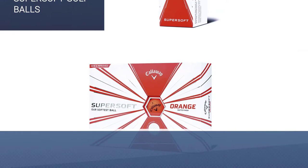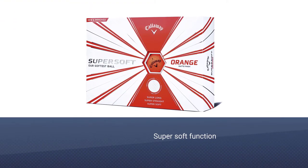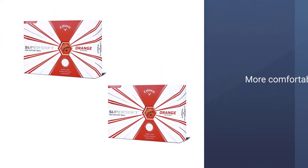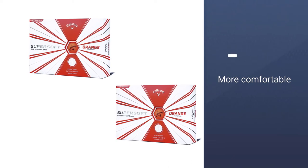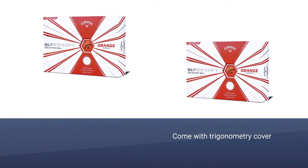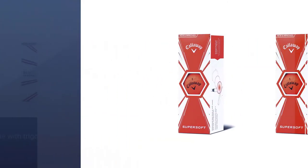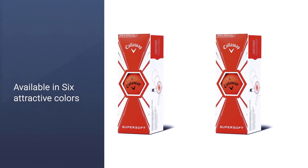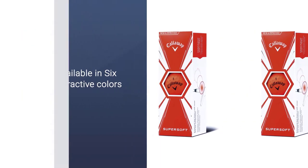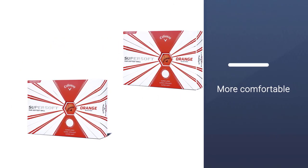The most amazing and essential part of this Callaway ball is its softness feature. For its super soft function, it provides a higher swing speed at the green. Playing shots in the green field, this ball is more comfortable than others. The holding capacity around the green field of golf is fantastic. The ball has come with a new trigonometry cover that is softer than before. This construction provides low compression that is great for enhancing feel and control on the green. There are six different attractive colors available to choose from.